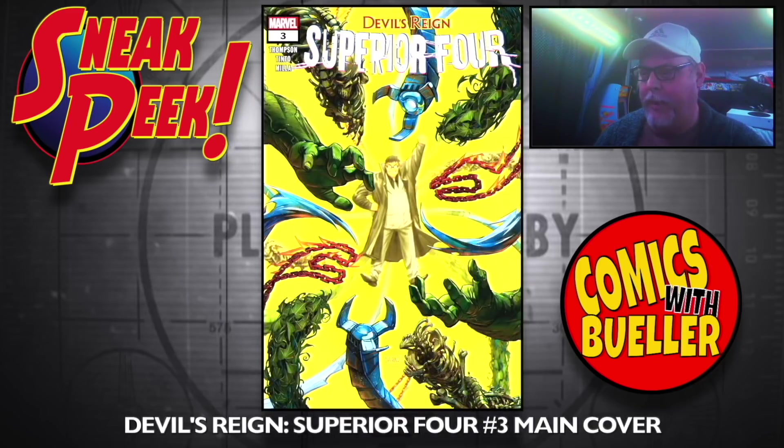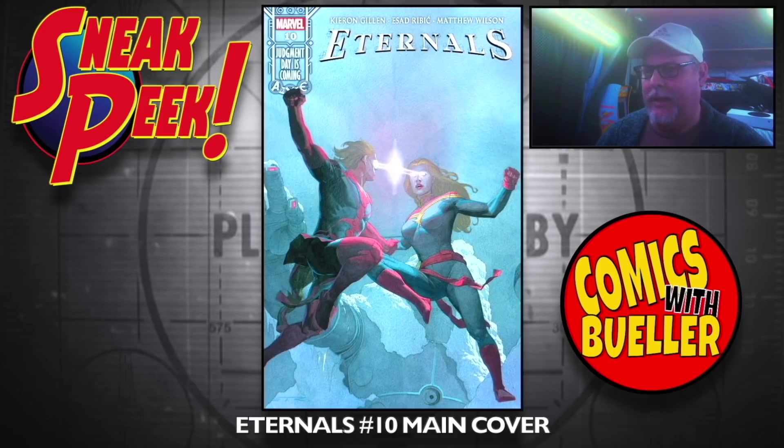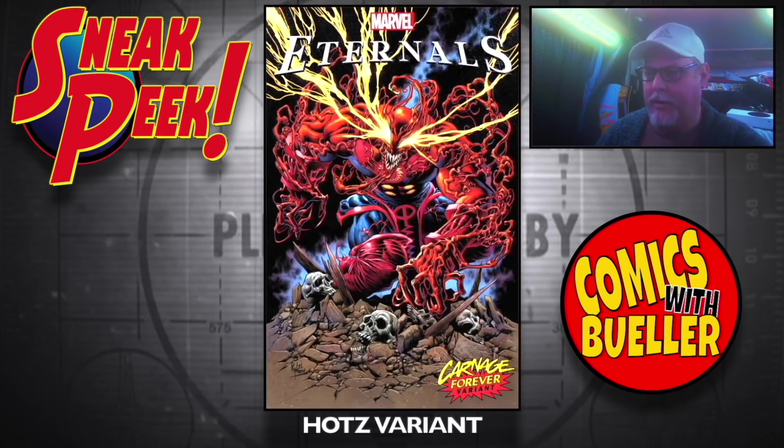Devil's Reign: Superior Four number three — main cover. Look at this Hulk, dude. The Wolf variant — he's got a few too many arms. Eternals number ten — main cover, the Hots variant. Carnage-ized.